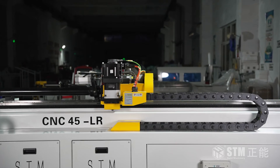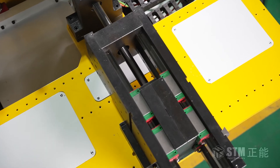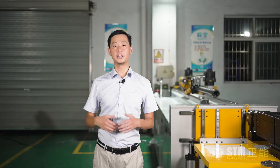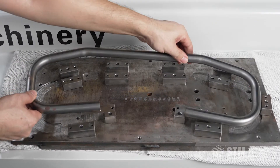All machine movements take place on premium, high-precision guide rails, which guarantee smooth running at high speed. The CNC45LR uses high-quality imported servo gear boxes for long-time use, high-precision bending jobs, and great repeatability.